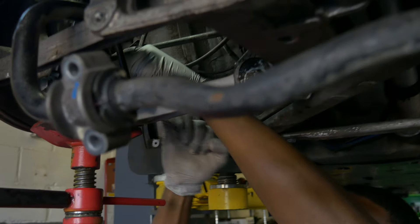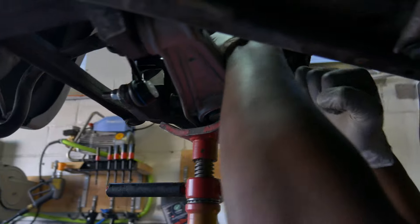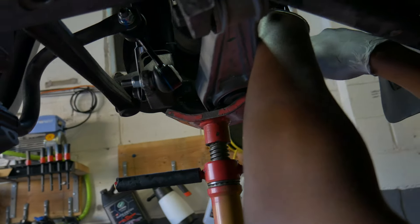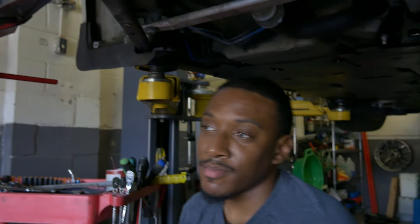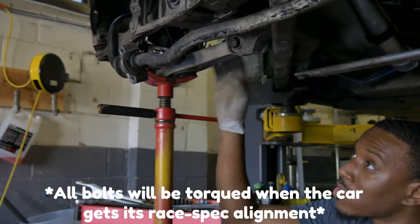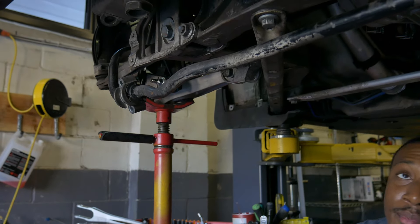We're tightening the lower ball joint for the lower control arm on the other side — we're almost there. There's a torque spec online and we loosely followed those specifications for most things. There's only one control arm left on this side; we'll change the toe arm, bolt up the sway bar, then move to the front to do the sway bar end links and sway bar bushings. Maybe we'll get to the tie rod inner and outer ends today too.